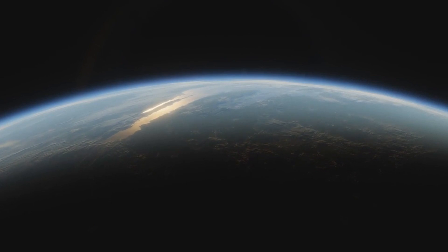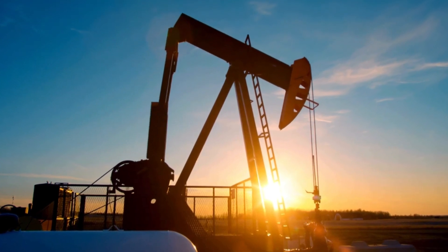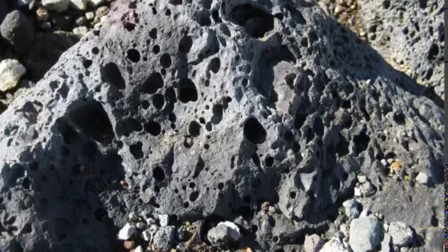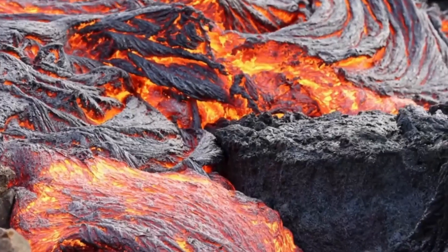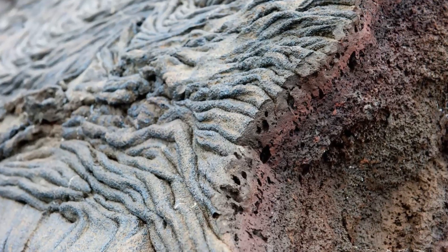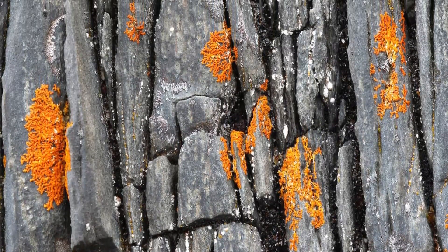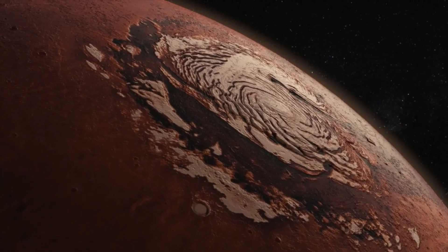To uncover the hidden water beneath Mars' surface, scientists turned to advanced rock physics models, similar to those used on Earth to identify underground aquifers and oil reserves. By applying these models to the seismic data gathered by INSIGHT, they found that the most plausible explanation involved a deep layer of fractured igneous rock with its cracks filled with liquid water. Igneous rocks, formed from the cooling of molten material like magma or lava, are often associated with volcanic activity. As these rocks cool, they can develop fractures, creating channels through which water can move and accumulate, marking a significant advance in our understanding of Mars' water cycle.